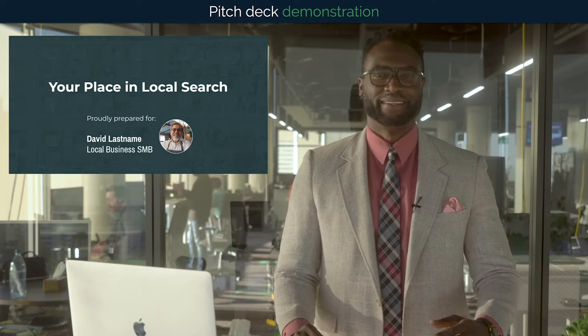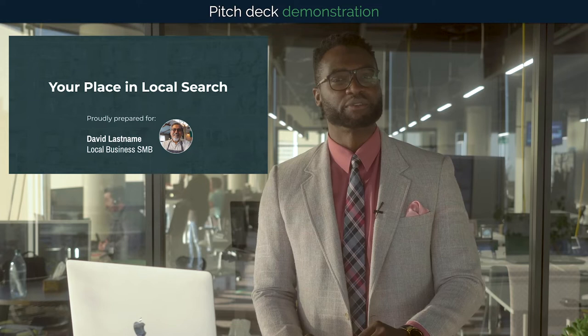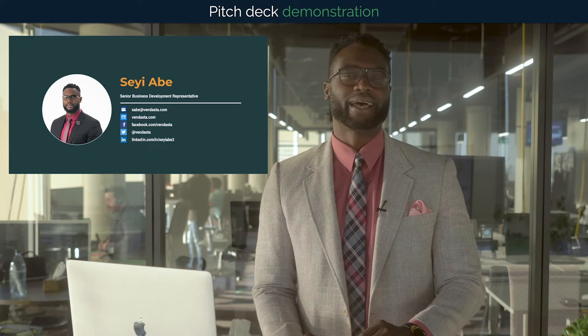Thanks for meeting with me today. I hope you don't mind giving me a few minutes to do this presentation for you. We do this for all of our clients to make sure we are on the same page before we start looking at specific opportunities for growth. My name is Shay, and I've been working with Mountain Media for six and a half years.